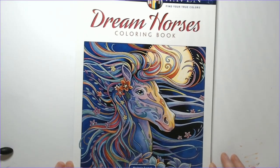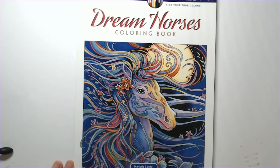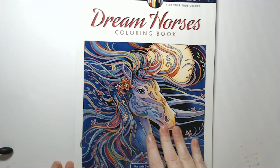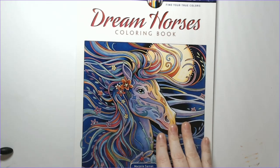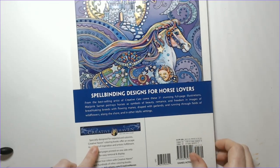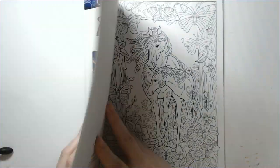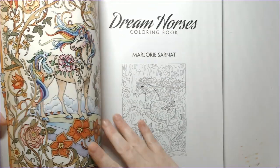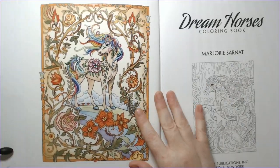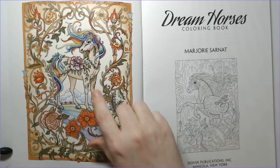This is Dream Horses by Marjorie Sarnat. We all know how much of a fan I am of Marjorie's work. There are just a few of her books that I don't have in my collection that I usually pick up if they're on sale. This one was one of those — I think this came out last year. For the basic Creative Haven books, they typically have 31 illustrations. Here's a peek at the back cover.